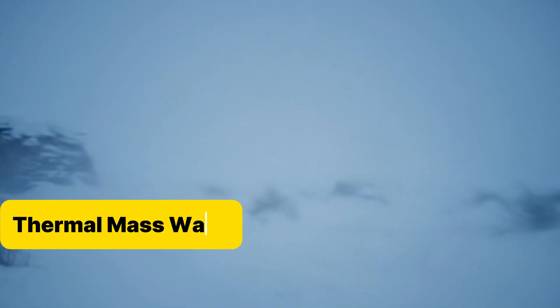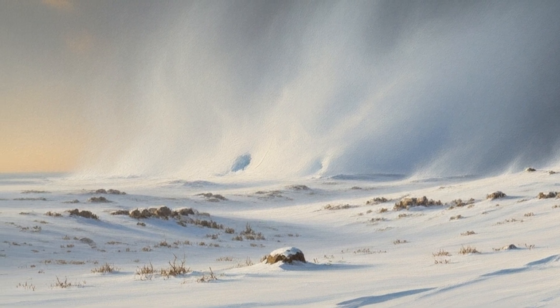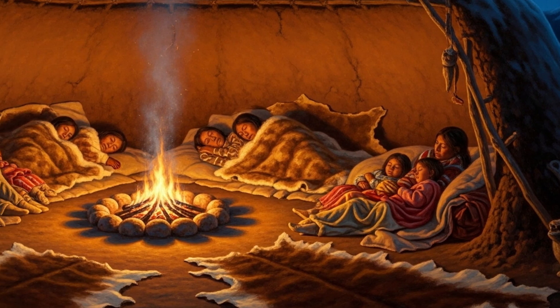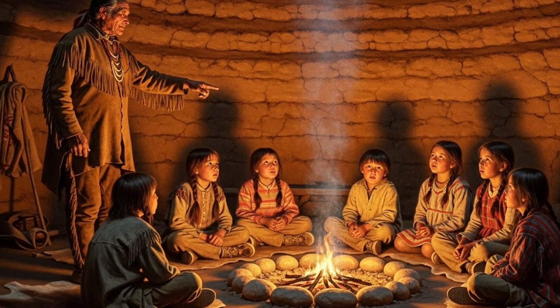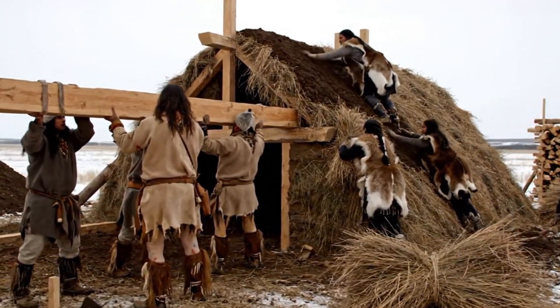Hack number one is the thermal mass of those thick earthen walls. Outside it could be minus 10, minus 20 — sometimes worse — yet inside, the earth itself acted like a giant heat-storage battery. During the day the walls absorbed warmth from the central fire and from the sun striking the surface. At night, when temperatures dropped, that stored heat radiated back into the living space. It's the same principle that modern engineers call thermal mass — the same trick concrete and masonry use in passive houses today.